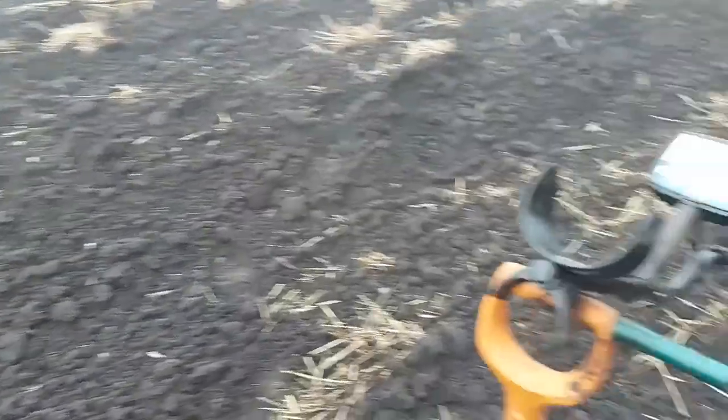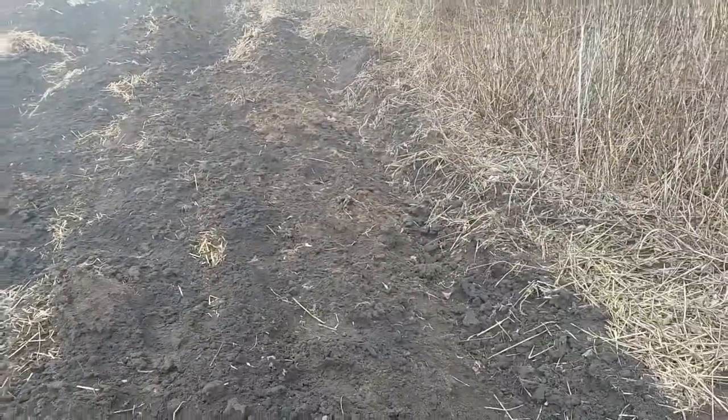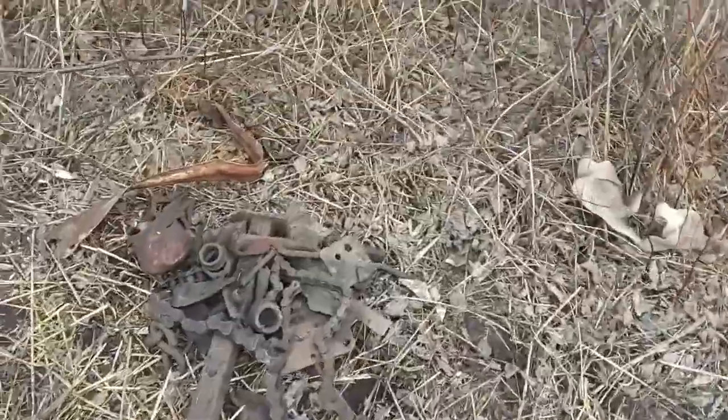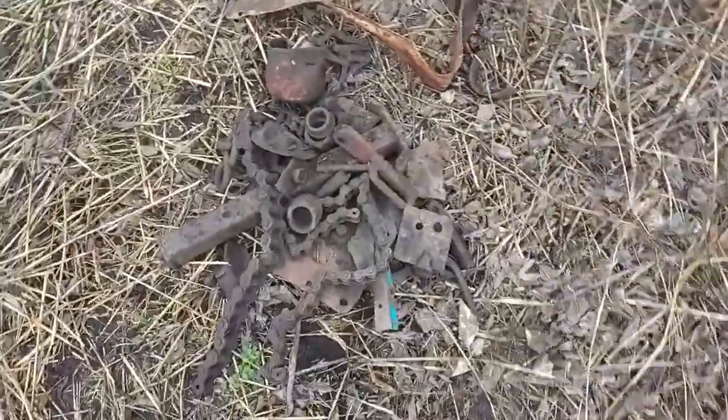Конечно, ходить не очень комфортно, сыро еще. Липнет на сапоги, на лопату, на металлоискатель. Но куда деваться, надо копать, пока нас не опередили. Вот я уже где-то минут 40 хожу и покажу вам, что уже начинает попадаться.